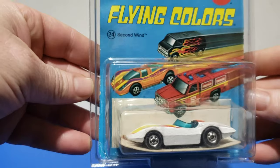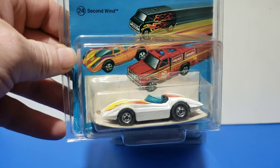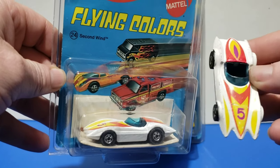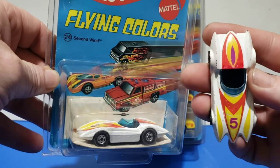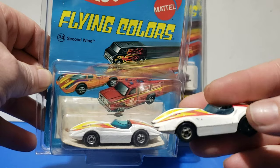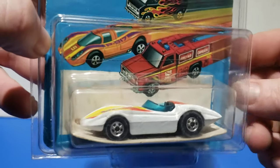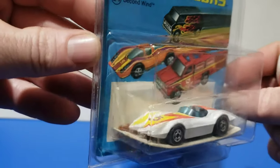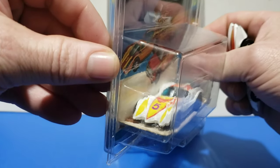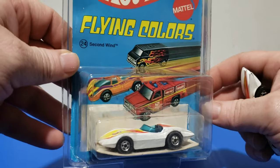The next one up is Second Wind — kind of looks like the Mach 5 from Speed Racer. I do have a loose one; it's a little beat up but you can see the tampo pretty well. There's nothing on the side — it's all on the top. It's really hard to find this car with red lines, and it's also very hard to find without chips on it. All these pointy bits always have chips — even the one inside the package here has a little chip by that back wheel. Really tough to find without a chip. Still, the display is really nice. That was the Second Wind.